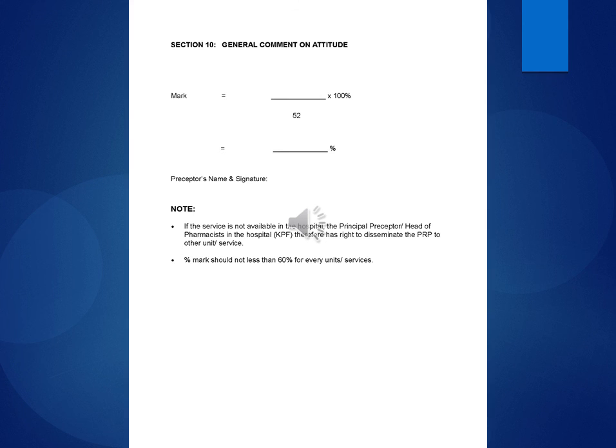NOTE: If the service is not available in the hospital, the principal preceptor or head of pharmacists in the hospital (KPF) therefore has the right to disseminate the PRP to other units or services. The percentage mark should not be less than 60% for every unit or service.